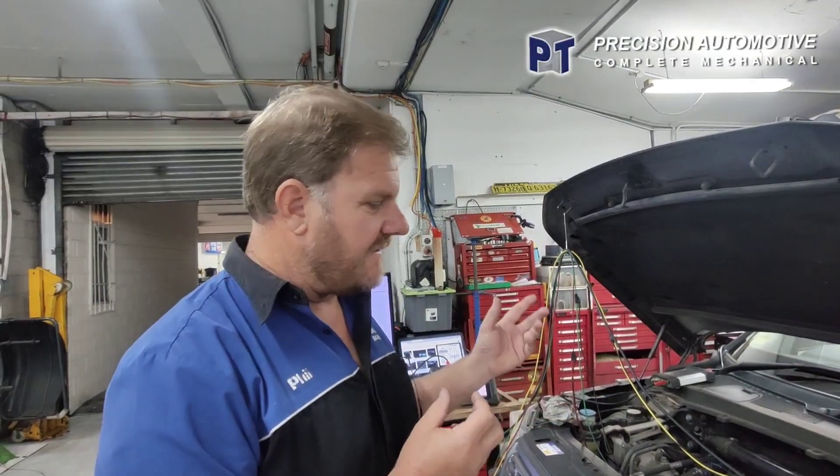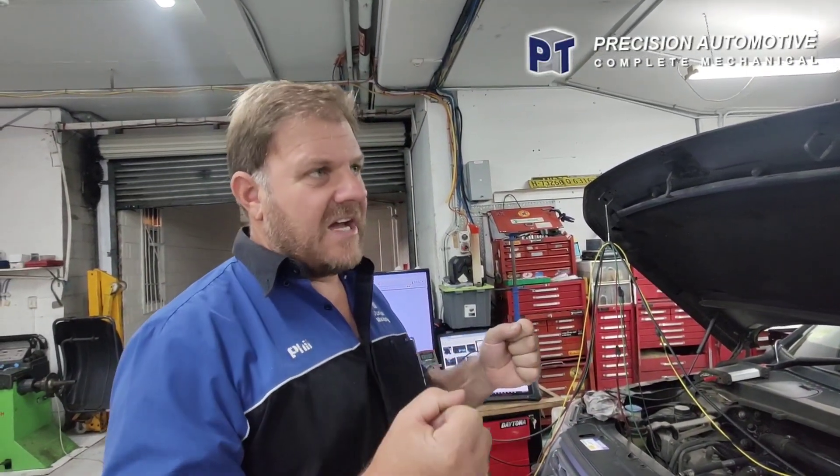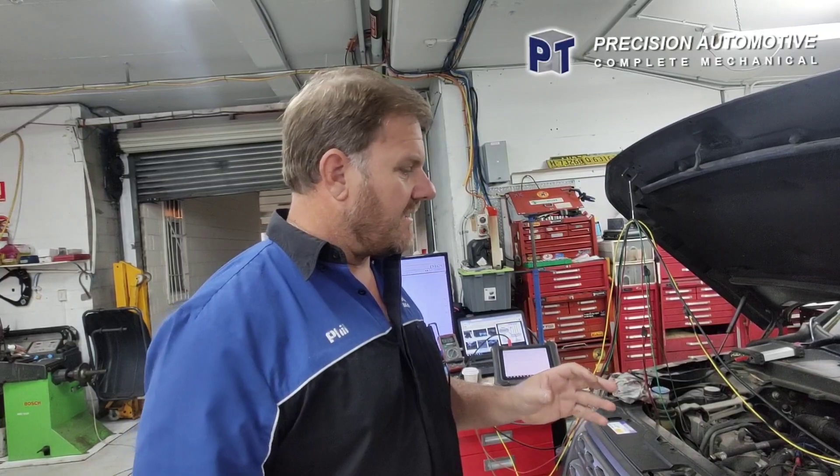This is a diesel — if it was petrol, it would be like an engine misfire. So it's a hesitation, no power, loses power, makes lots of noise. I think it's the engine banging and cutting around.